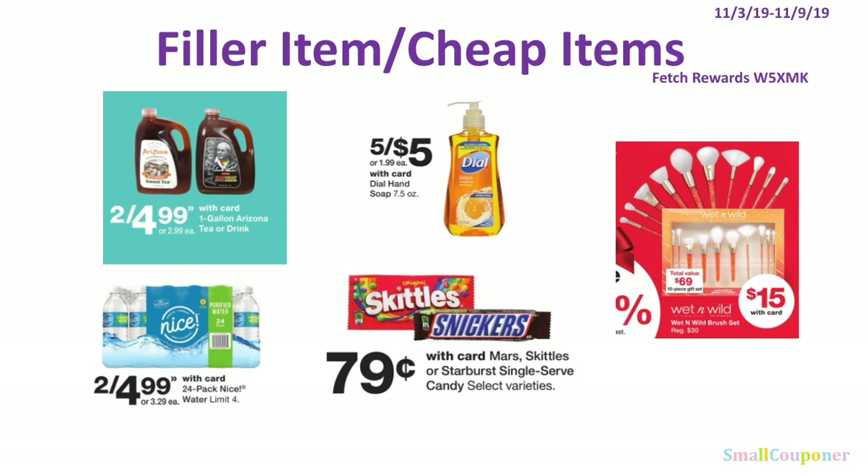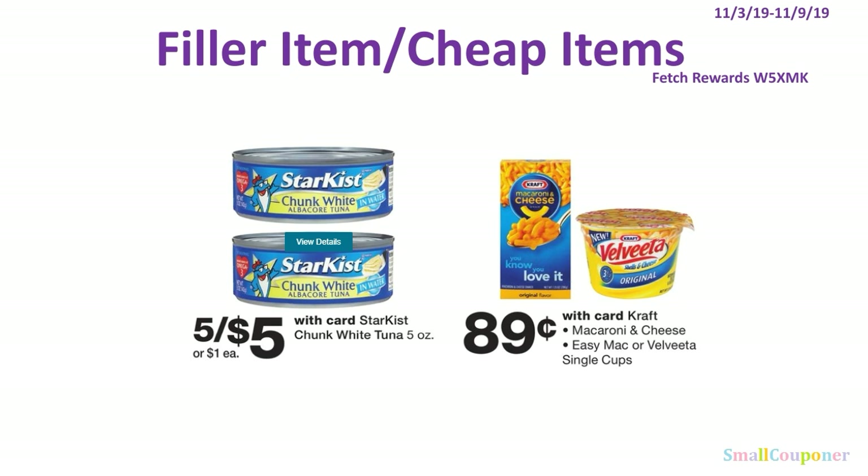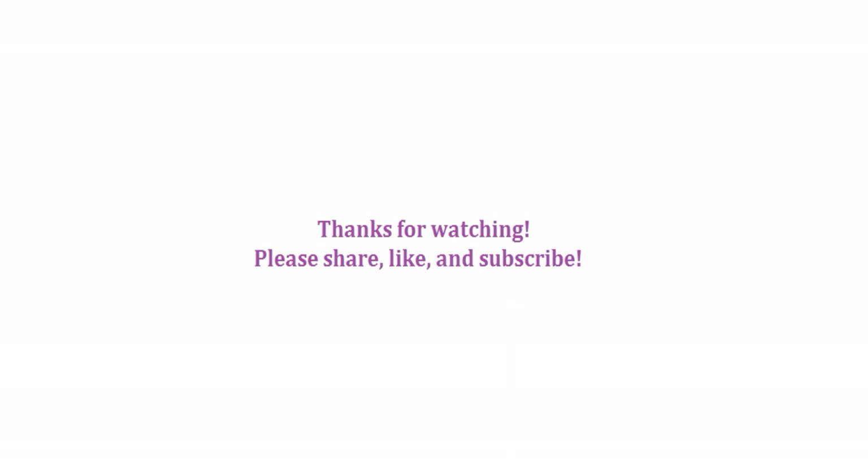Here are some filler or cheap items: the one-gallon Arizona iced teas are 2 for $4.99, about $2.50 each. Dawn Hand Soap is 4 for $5. Skittles or Snickers singles are $0.79. The 24-pack Nice Water is 2 for $4.99, about $2.50 per pack, with a limit of 4. Wet n' Wild gift cards are $15 per card with a total value of $69 — half price since regular is $30. And the $5 for $5 items include canned tunas and $0.89 macaroni and cheese (Easy Mac or Velveeta single cups). That's it — thanks for watching!